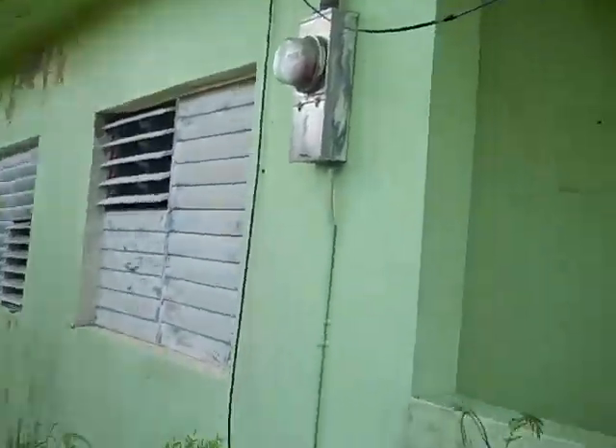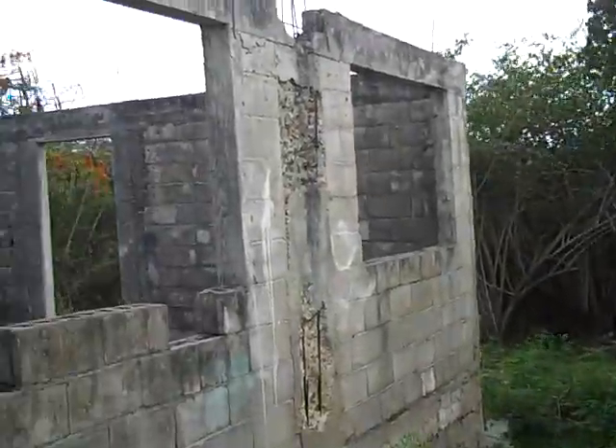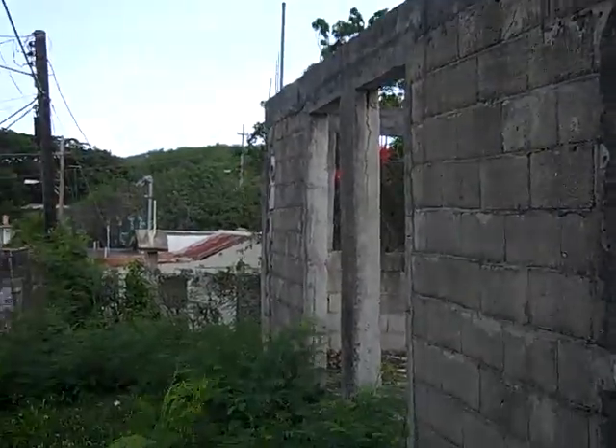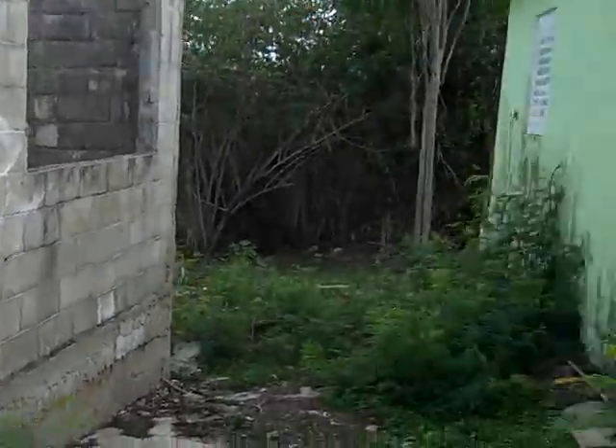This is a definite fixer. This house can be made livable for probably $15,000 to $20,000. This structure would have to be checked by an engineer but might be usable for a casita or rental property.